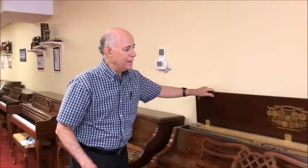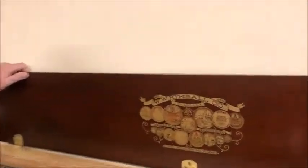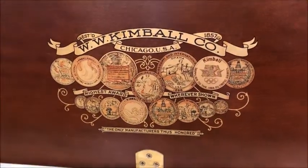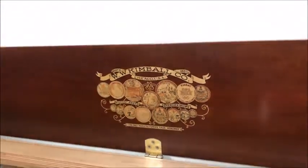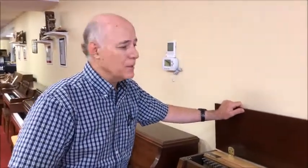Kimball is one of the oldest American piano companies. They actually started way back in 1857, and they lasted all the way up till 1995, and we sold a lot of Kimball pianos here at Taylor's. I kind of consider them the Chevy of the industry — nice quality, the all-American piano at a reasonable cost.